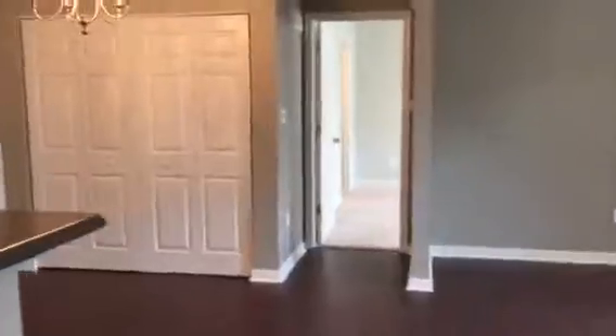New carpet. Walk-in closets, which is certainly great to have in a condo. There's a look at the guest bath. Got a dining area. Laundry closet.